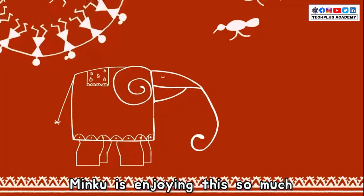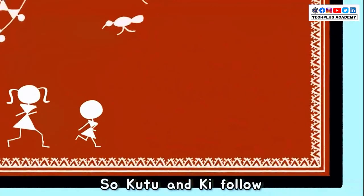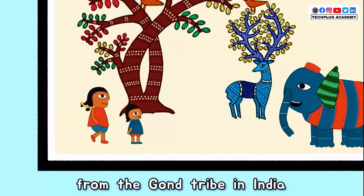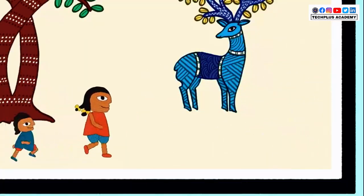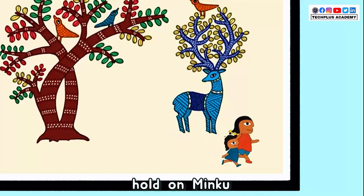Minku is enjoying this so much. She is off to the next painting, so Kutu and Ki follow. This is the Gond tribal art from the Gond tribe in India. These paintings are all about the nature that surrounds us. There are so many colors. Well done, Minku.